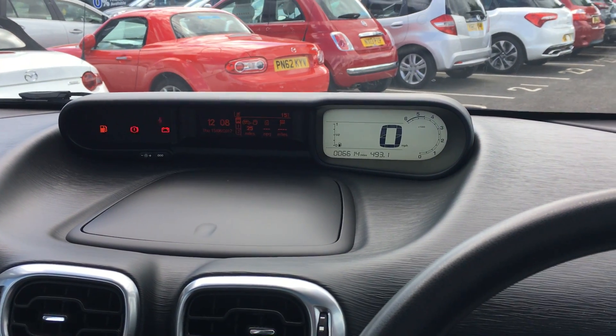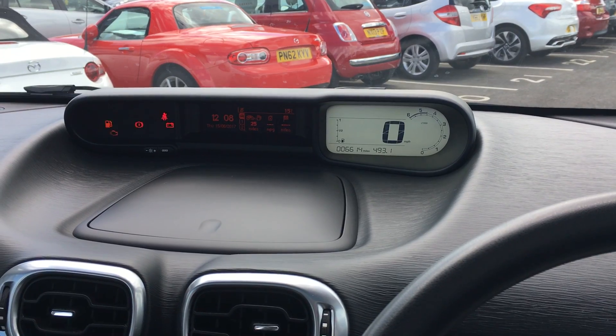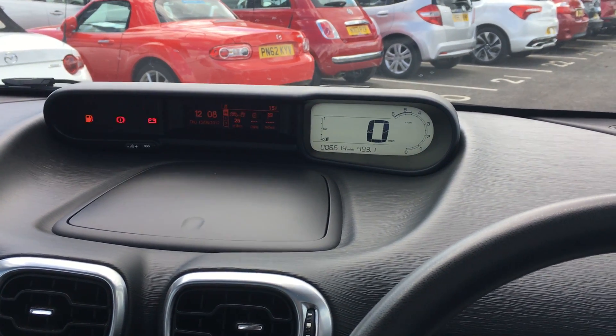If you would like to know any more information about this Citroën, please don't hesitate to get in touch with our Mazda sales team. Thank you very much.